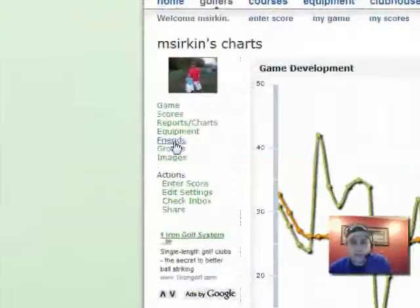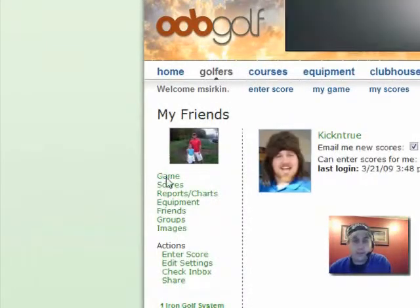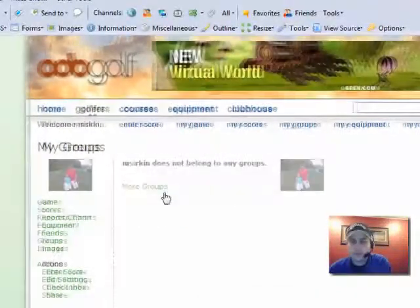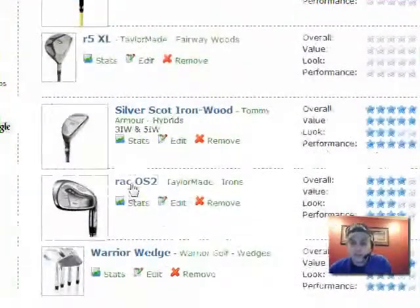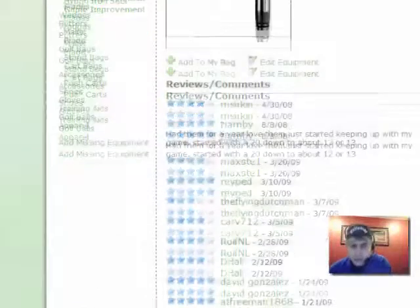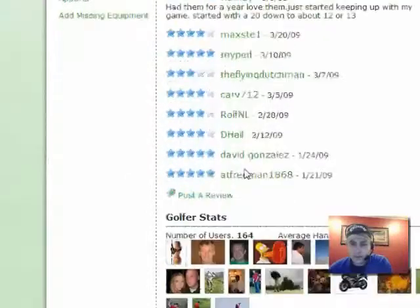Similar to many other social networking sites, you can add friends and trade emails and communicate with them on the site. There's a group feature similar to Straca — you can create and join groups. You can track your equipment as I mentioned, and you can actually pull up ratings and rate things and see what other people rated them. So if we look at these Rack OS2 irons I play, we can see my rating, Hamby's rating, and some other people's ratings — some really good stuff.